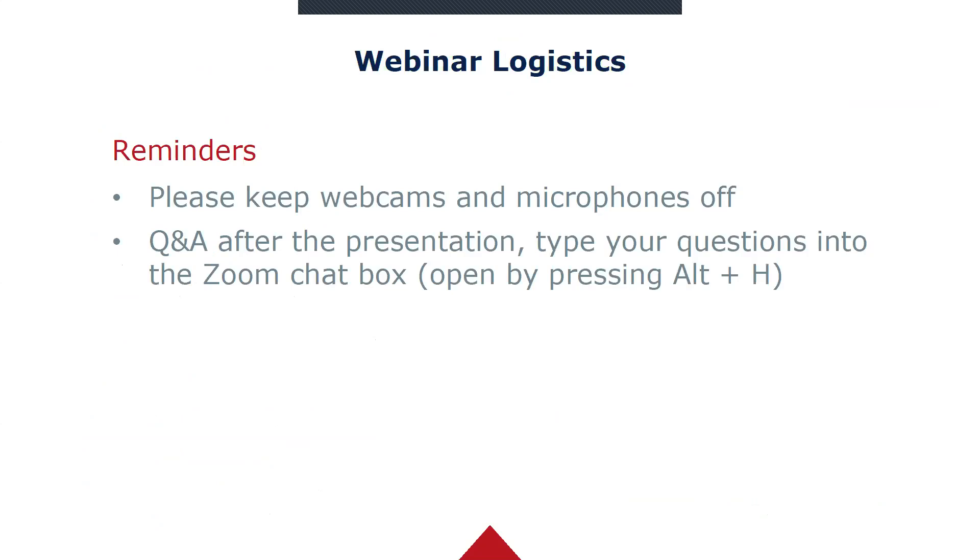Just a couple of webinar logistics: we are using Zoom, so please keep your webcams and microphones off. The speaker will be presenting for about 15 to 20 minutes, and then we'll have questions and answers after. Please use the chat function for questions, and I'll moderate the Q&A from that. You can open the chat by pressing Alt H or clicking the chat icon at the bottom of the screen.